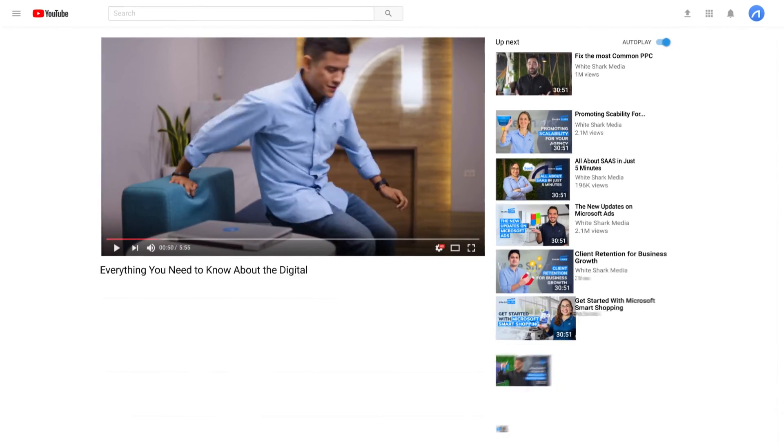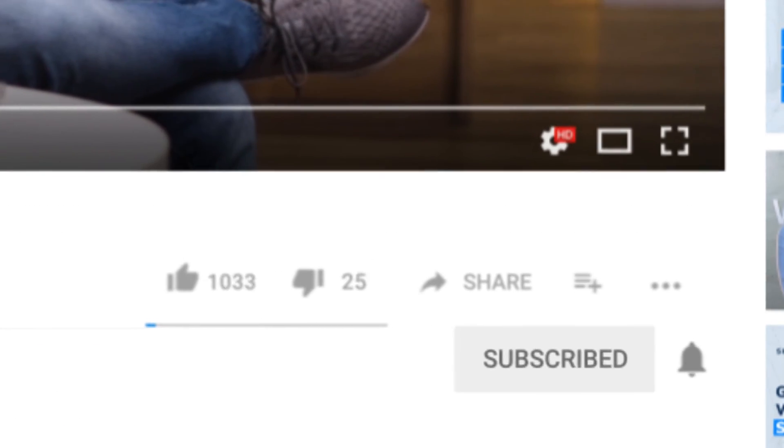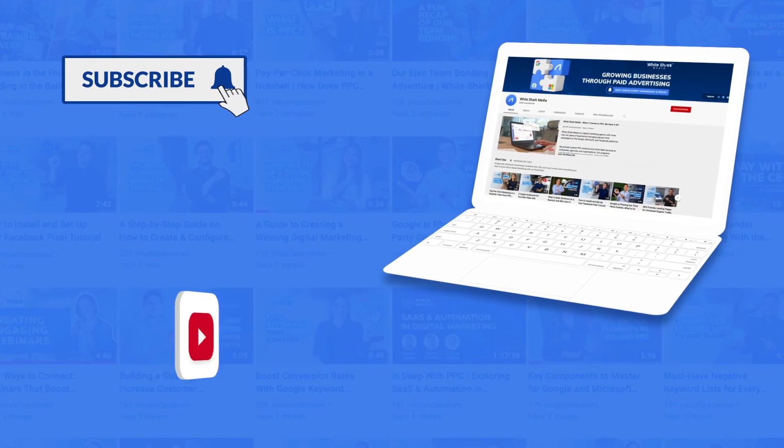If you liked this video, give it a thumbs up and subscribe to our YouTube channel. We post videos every week. Click the notification bell to stay tuned about the latest in the digital marketing industry — don't miss the next one.